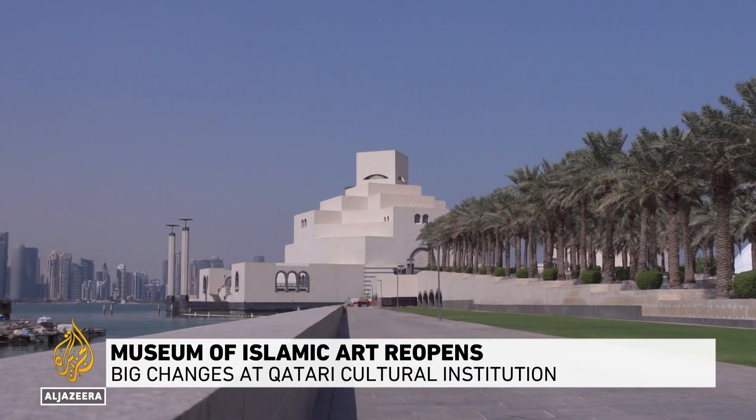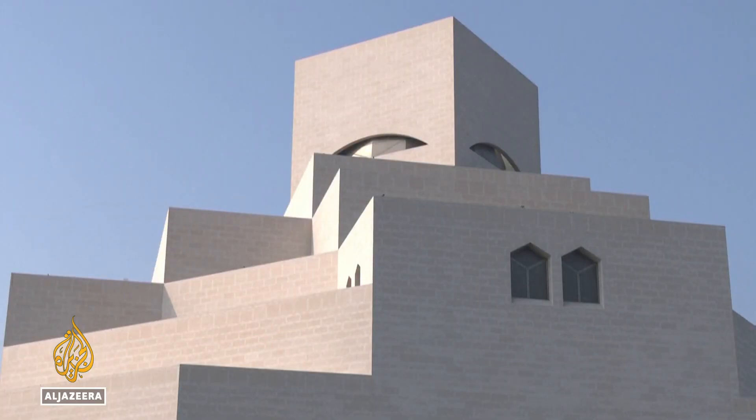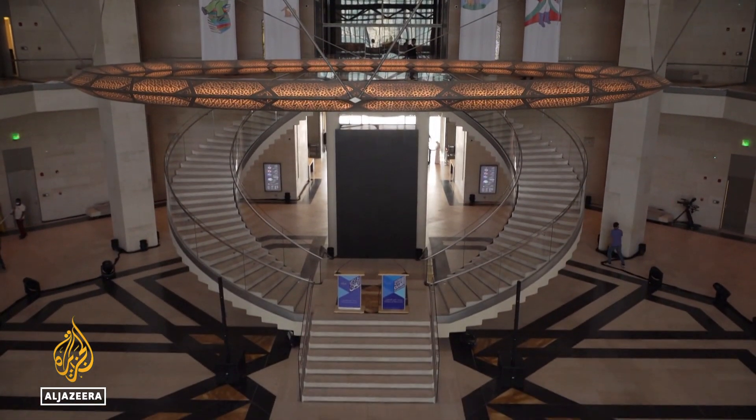One of Qatar's most iconic landmarks, the Museum of Islamic Art, widely known as the Mia, has reopened after more than a year of renovations. Designed by renowned architect I.M. Pei, the building itself is considered a work of art.